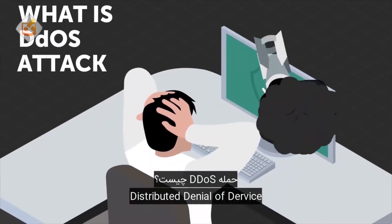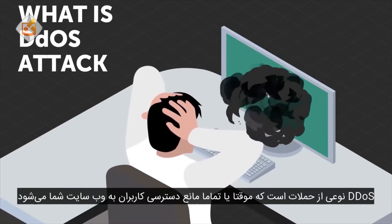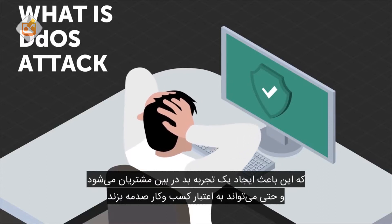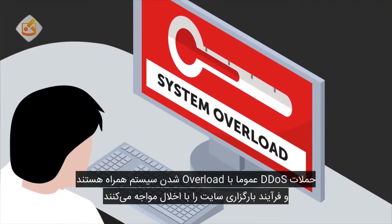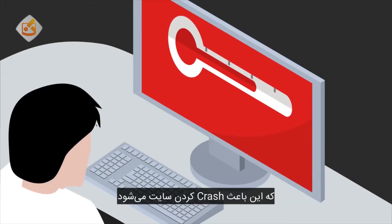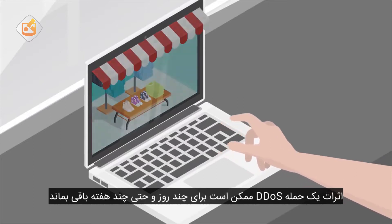A distributed denial of service, or DDoS, is a type of attack that hampers or completely prevents users from accessing your website. This can provide a bad visitor experience and even damage your business's reputation. A DDoS attack works by essentially overloading the system, making it difficult for your website to load. These attacks send multiple requests with the aim of exceeding the website's capacity to handle multiple requests, thereby crashing the website. The impact of a DDoS attack can last for days or even weeks.